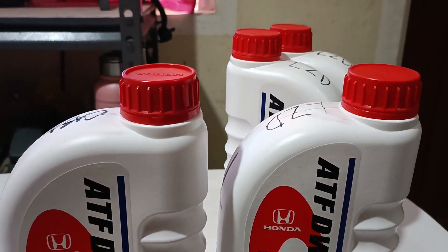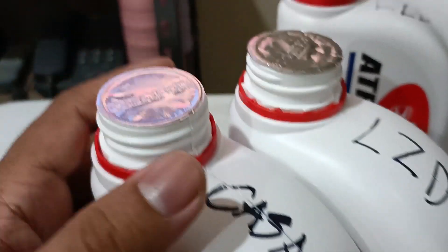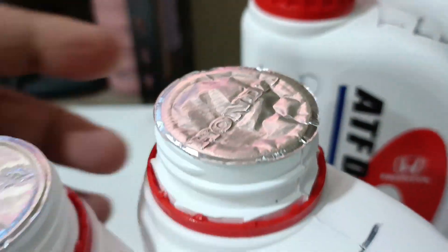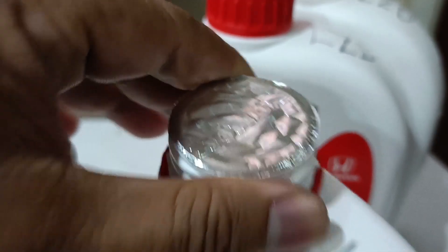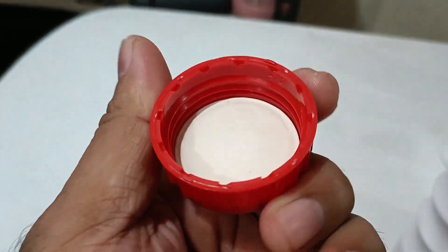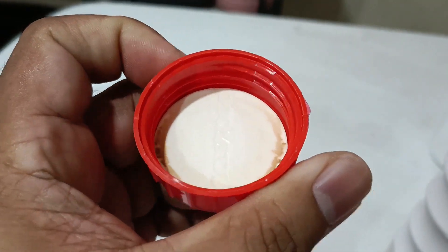Next, we opened the bottles to check the seals and fluid consistency. After opening, the seal on the Honda dealership bottle is really clean, compared to the one from Lazada which is kind of wrinkled. Both say Honda, but the Lazada one doesn't look as clean or neat. Also, the parts of the seal that stick to the bottle are more pronounced on the Honda dealership bottle compared to the Lazada one.